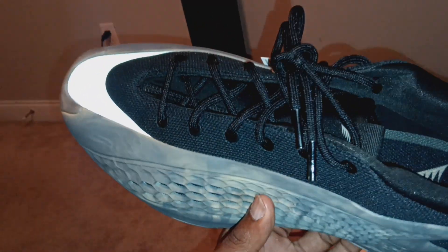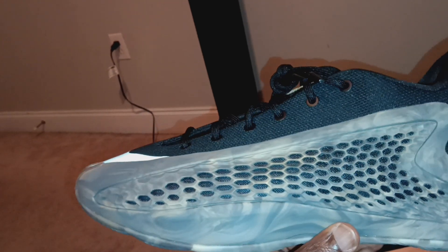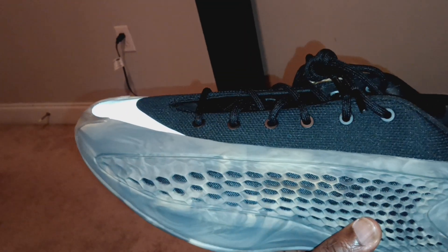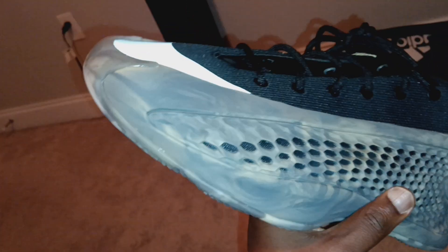I actually had these a while ago. I can't remember how long it's been — I think over about a month and some change ago. I forgot what I ended up doing. I think I sold them — I ended up selling them on eBay and told myself I'll just go get another pair.